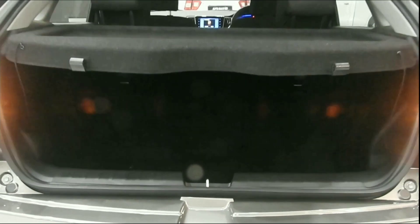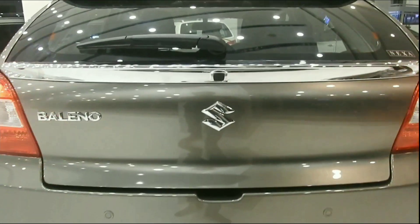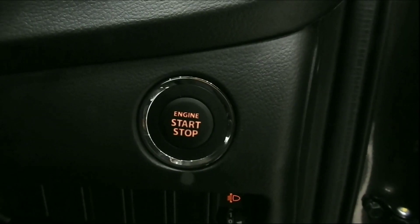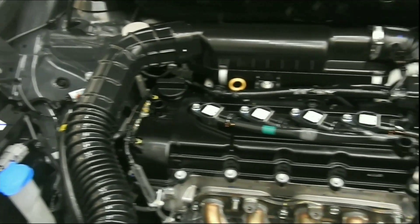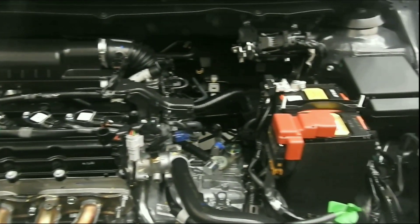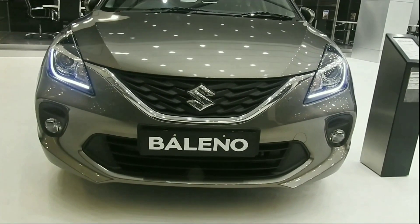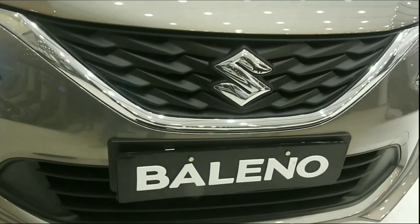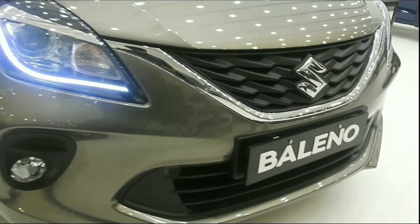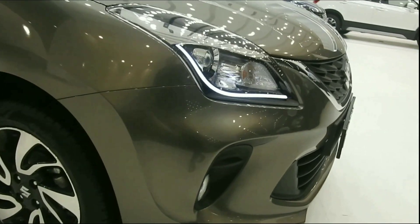We have a reverse parking camera and an engine start-stop button. Engine options include a 1.2 liter VVT petrol engine of 1197cc available in manual and CVT, and a DDIS 190 diesel engine of 1248cc. There is also a new dual jet dual VVT engine of 1197cc.